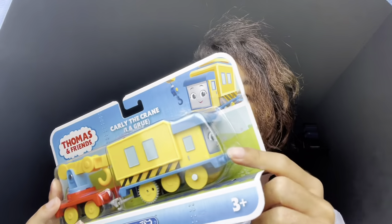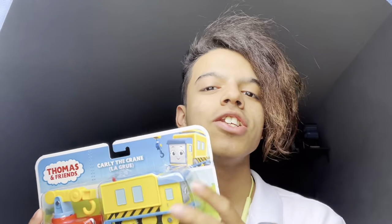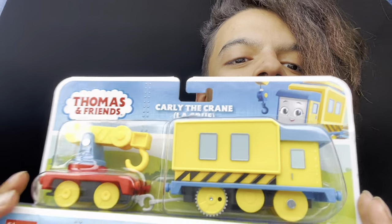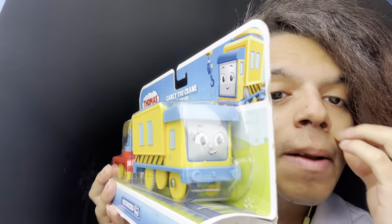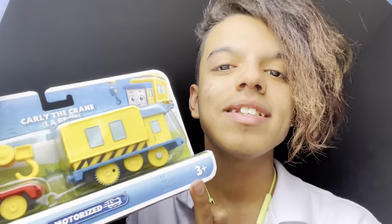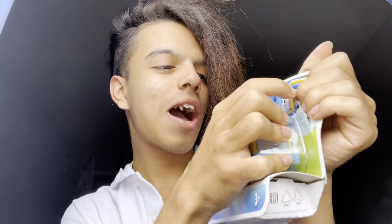I got her from Amazon. There are two other engines I got from Amazon which will be having unboxings too. Here we have Carly on the front — you can see she's very big and boxy, which hopefully means she does work inside tunnels and stuff. Here she is on the back of the box. It is three-plus but I am 18, so let's get right into opening the box.